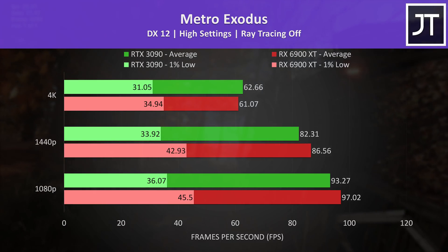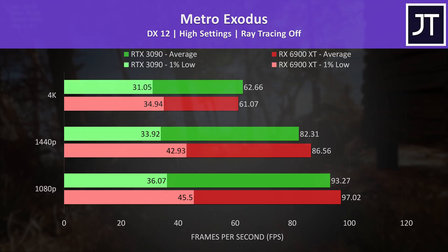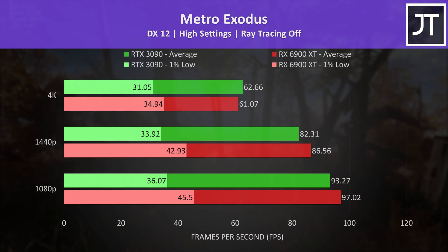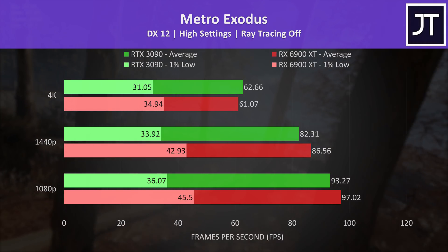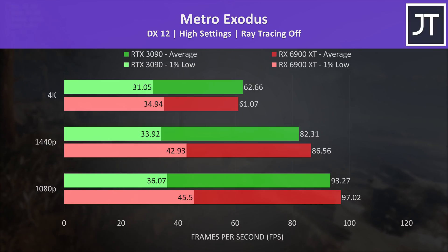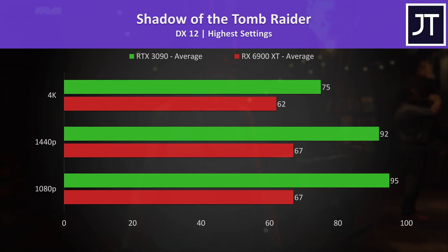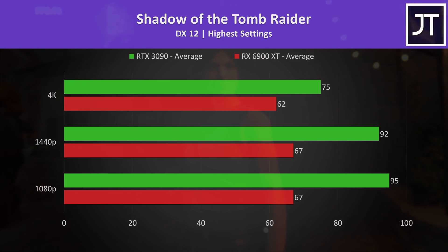Metro Exodus seemed to favor the RX 6900 XT for the most part, as it was ahead at both 1080p and 1440p resolutions. Its 1% low was also slightly better at 4K, though the 3090 was just over 1 FPS ahead in average — not a practical difference. Shadow of the Tomb Raider on the other hand was an easy win for the 3090 regardless of the resolution in use.